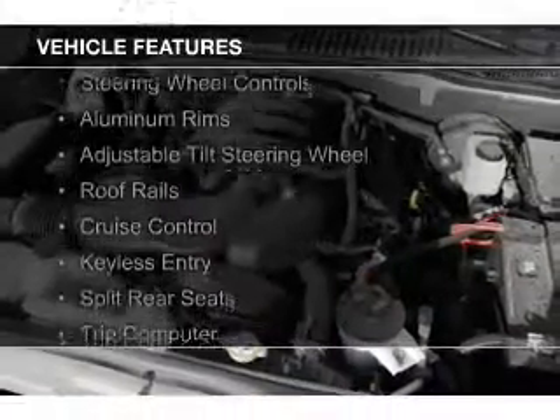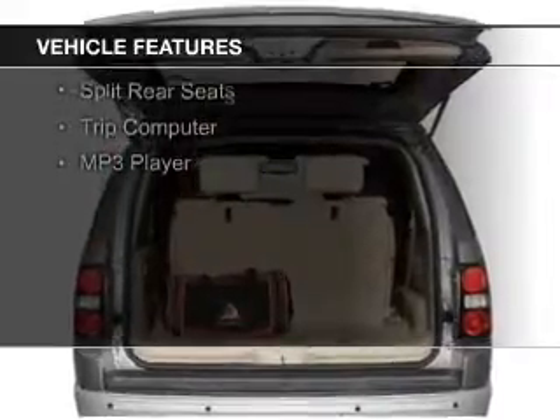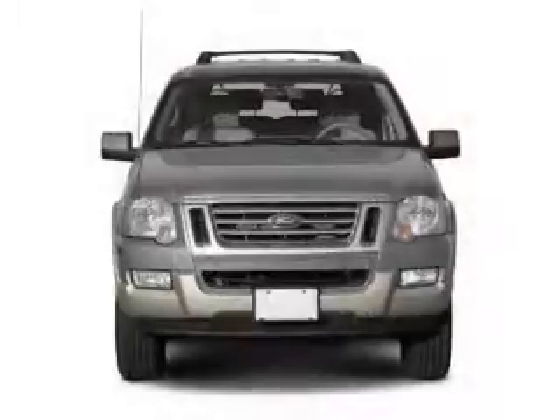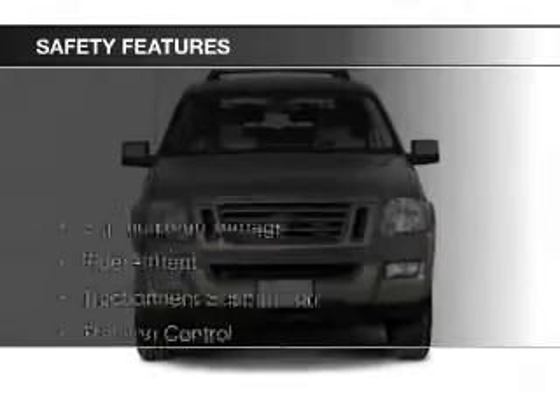The features include digital audio input, steering wheel controls, aluminum rims, an adjustable tilt steering wheel, roof rails, cruise control, keyless entry, split rear seats, a trip computer, and an MP3 player.